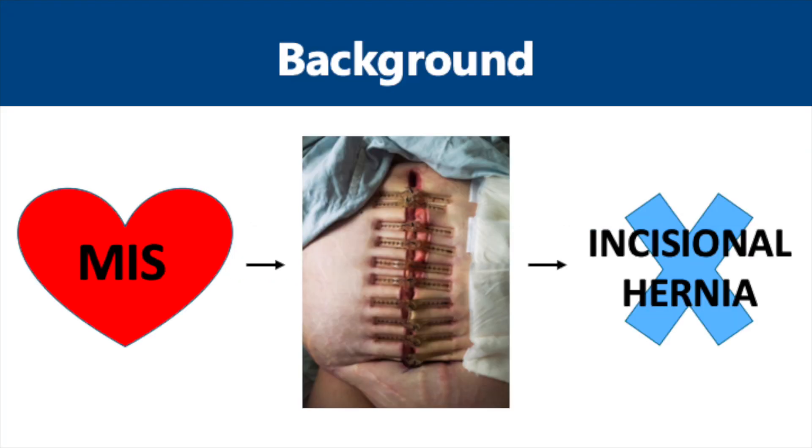While much of the SAGES membership is comprised of minimally invasive surgery enthusiasts, in addition to many of the surgeons attending this year's conference, we have all taken care of patients who have undergone maximally invasive open surgery and frequently have to heal from a large midline laparotomy wound, which may present challenges, as you can see by the picture featured here. Unfortunately, many of these patients will suffer an incisional hernia, particularly those with known risk factors, including obesity.